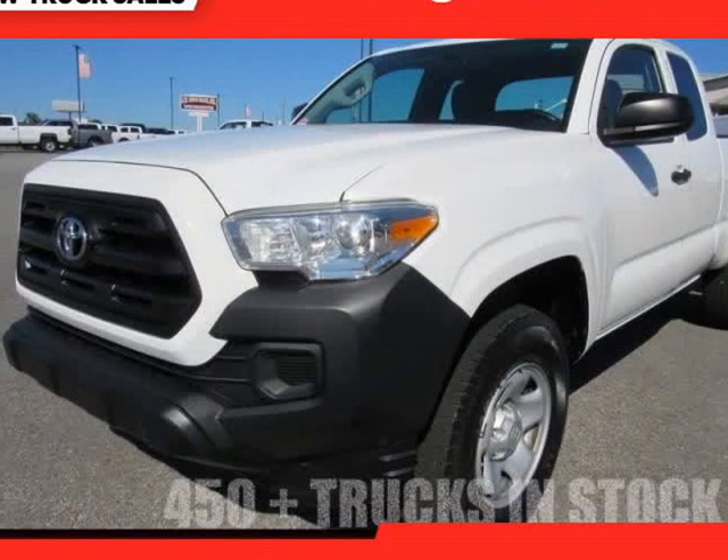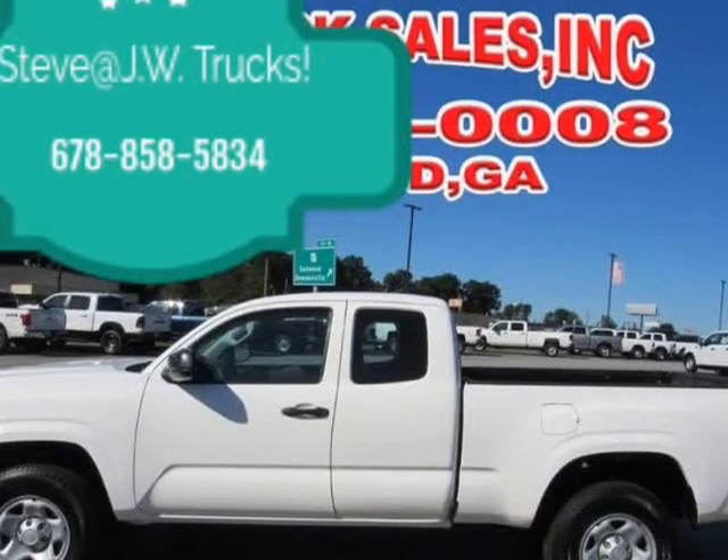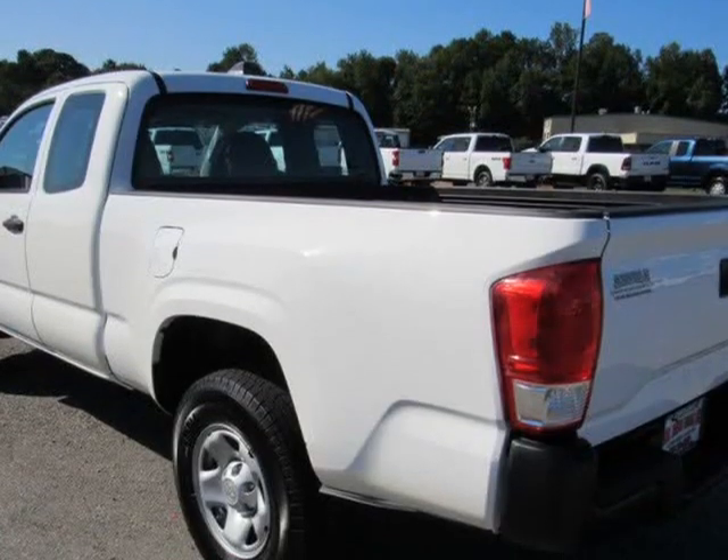This 2016 Toyota Tacoma is brought to you by Steve at JW Truck Sales. One owner unit. Call for more info.